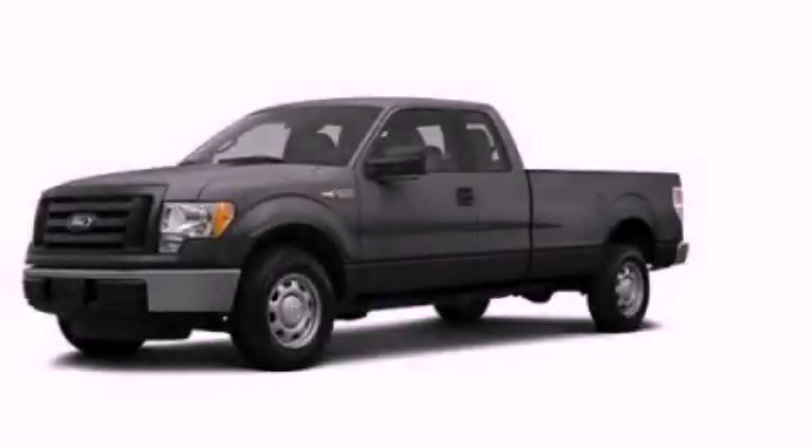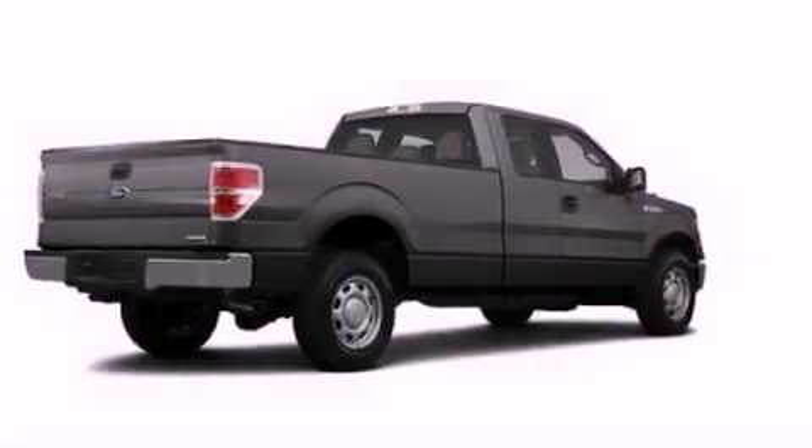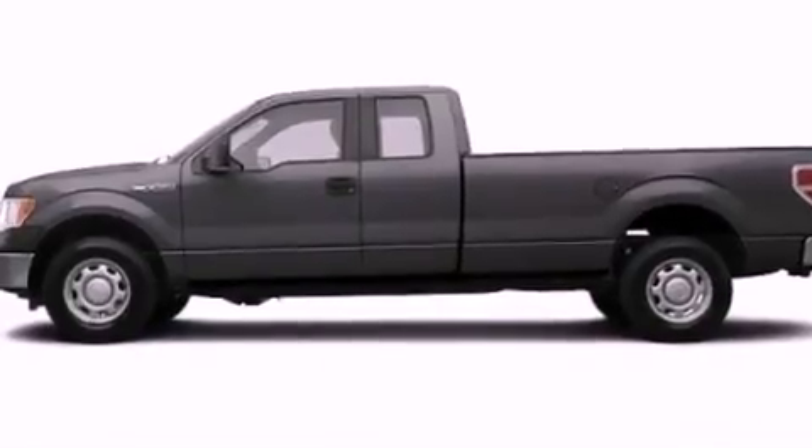This is a brand new 2012 Ford F-150 made for the job site, the trail, and the town. It has a 5.0-liter eight-cylinder engine and an automatic transmission.